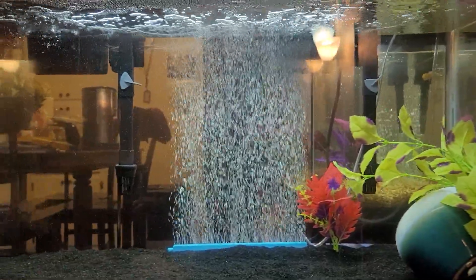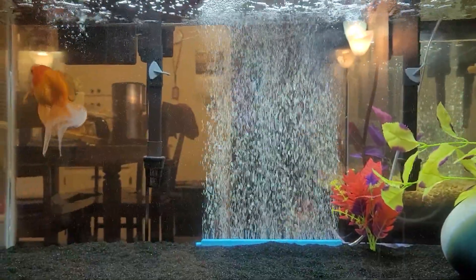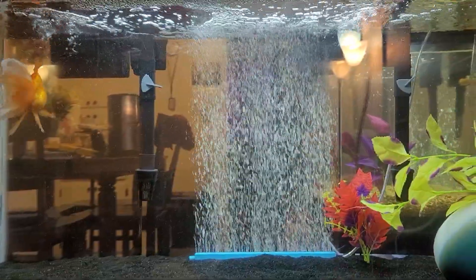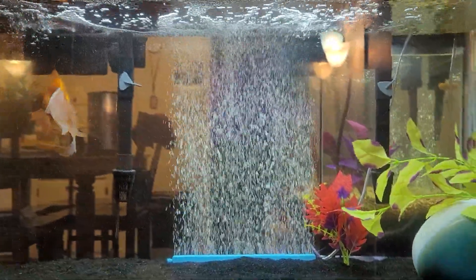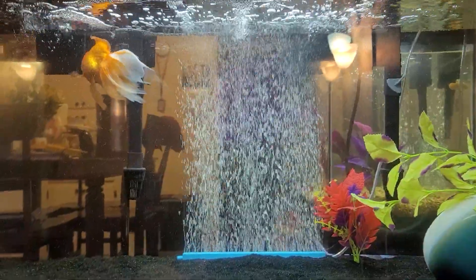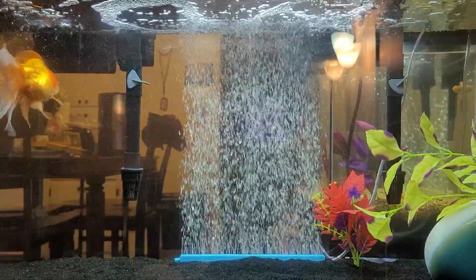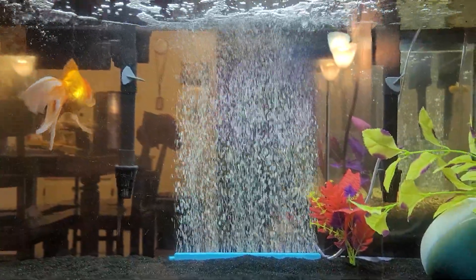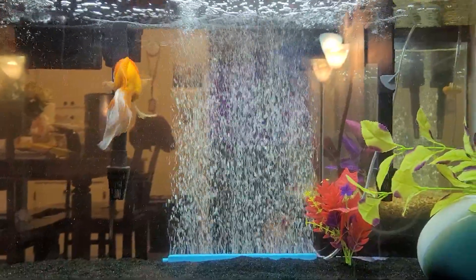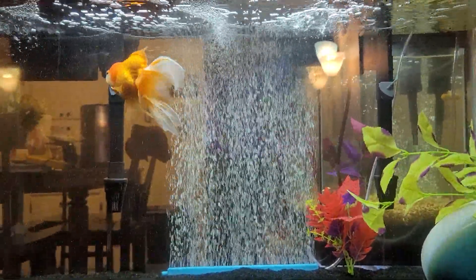She's really been doing good. I feel like she liked having some decorations back, even though she won't use her cave. I did have a different bubbler in there — it was putting out smaller, finer bubbles, and I don't think Monstro liked that, so we switched that back out.